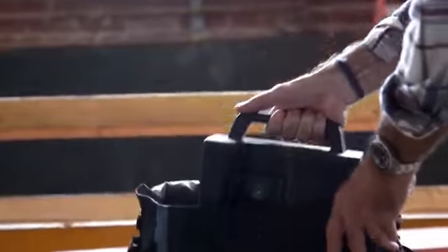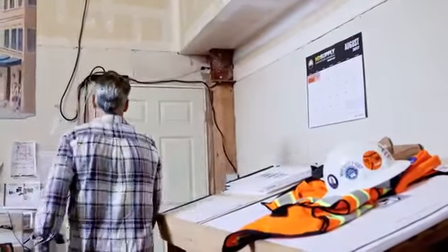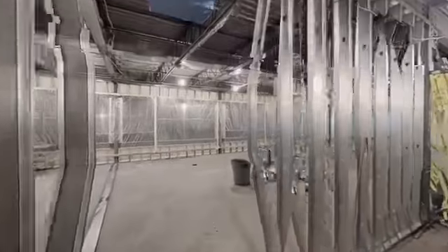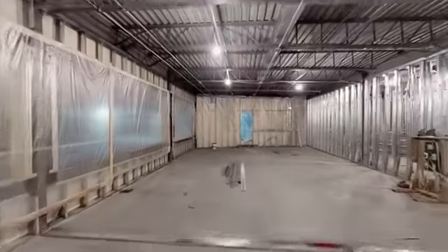When you're ready to wrap up the project, you can collect all your Matterport files into a complete turnover package for the building owner. And remember, you're not just delivering files — you're delivering comprehensive validation of your work with an interactive walkthrough of finished conditions.